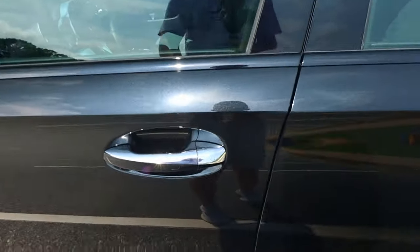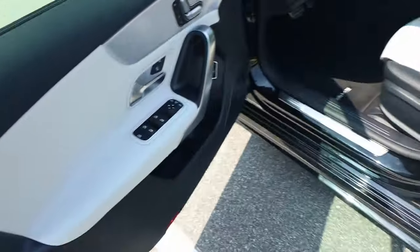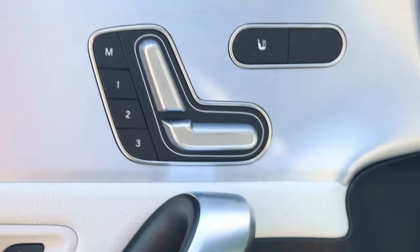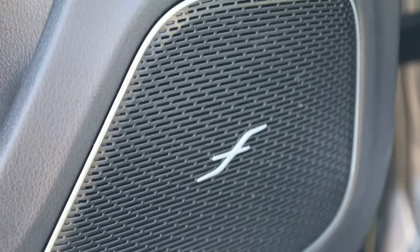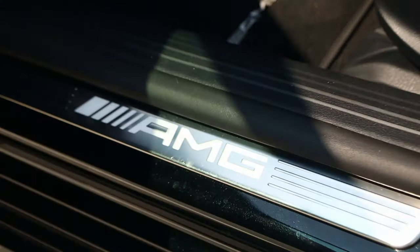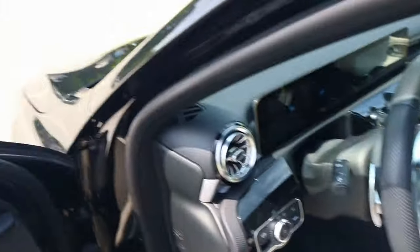Now it's time to move on to the interior. To access the beautiful interior of the A35, you have keyless entry — that's the lock, then pull it to open up. On the door card, you will see that there are ordinary window switches, comfort controls, trunk release, and the Burmester audio system. There's also this beautiful AMG sill plate for your foot, along with the AMG floor mats.